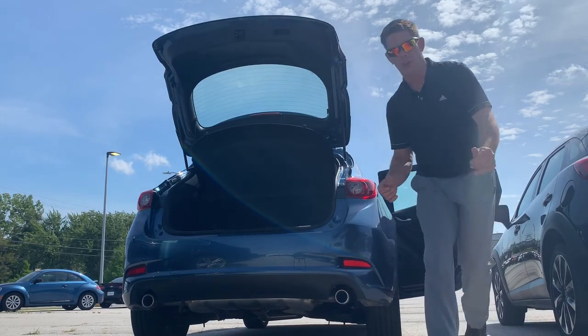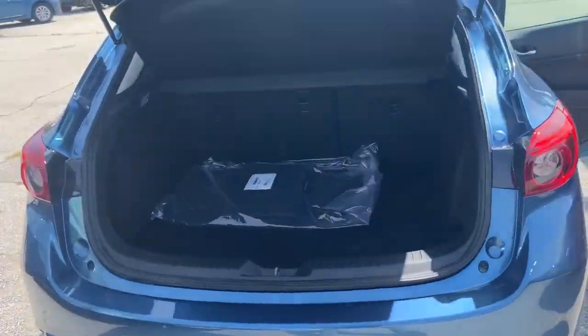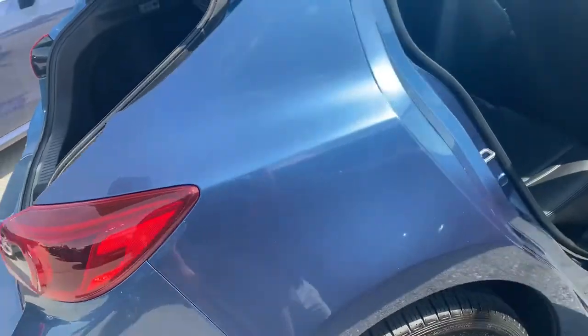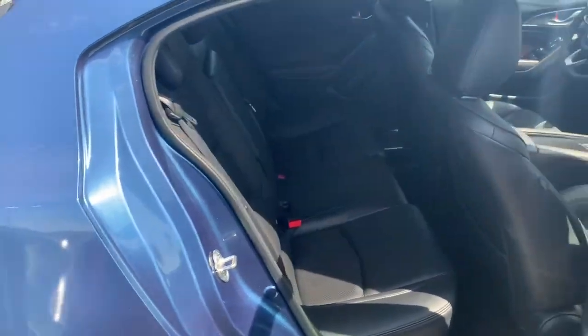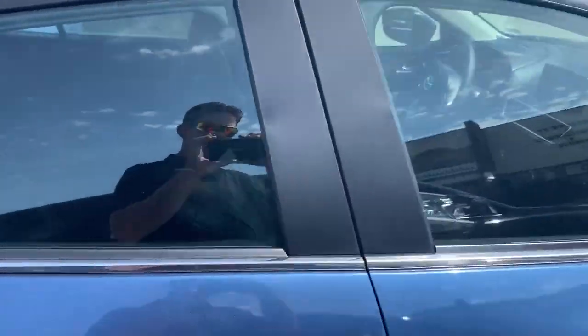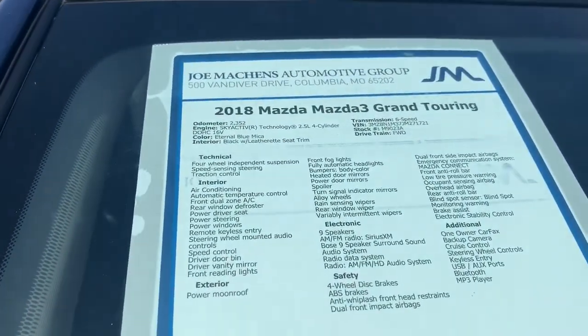I've got to show you a little bit of this ride. This is truly my next favorite ride. I am currently driving a 2018 Mazda 3 Grand Touring — this is the exact same thing, a 2018 Mazda 3 Grand Touring.